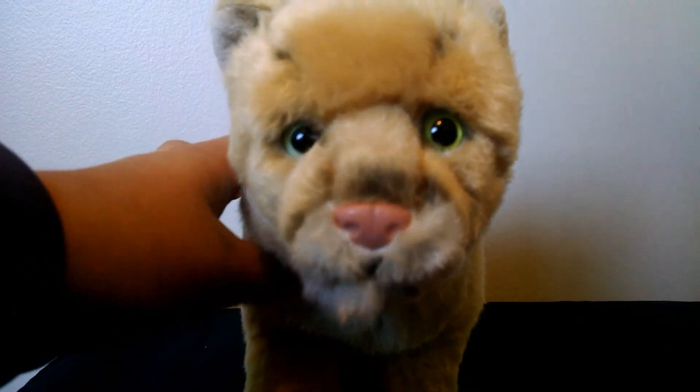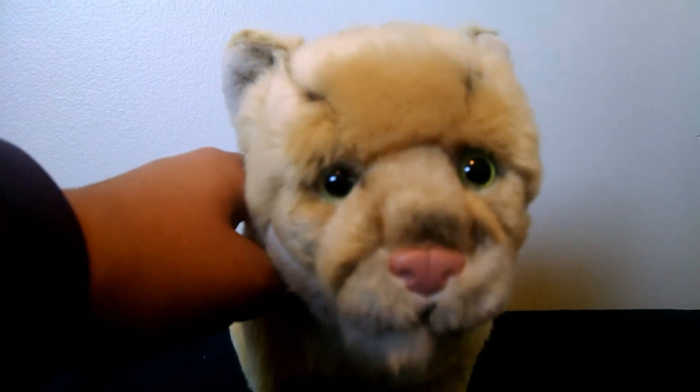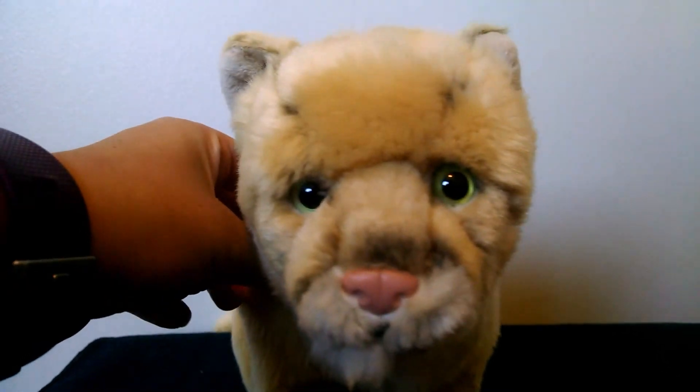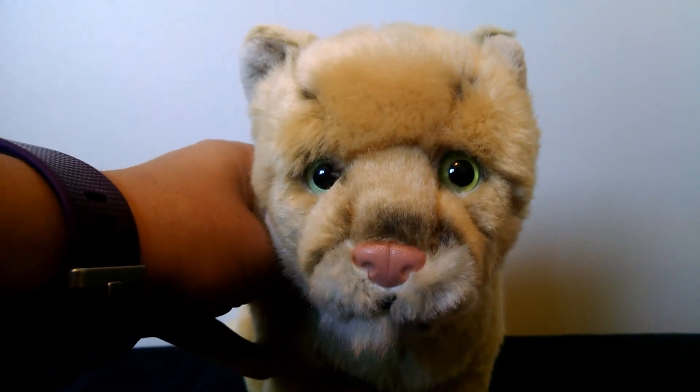That's gonna be all for today. Thank you so much for watching. And remember, it's Webkinz and Stuff. Please go follow my Instagram account, lps.thea.tv, for some pretty cool photo shoots. Thanks! Bye!